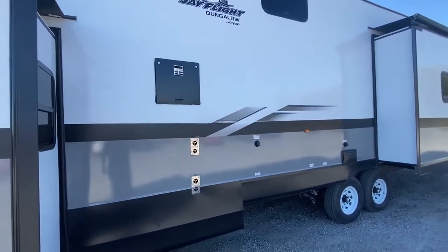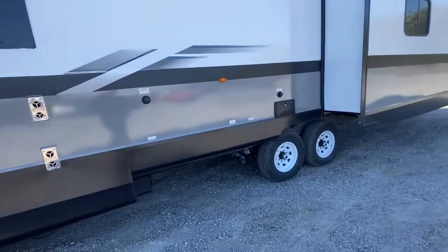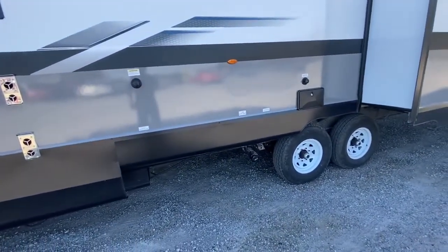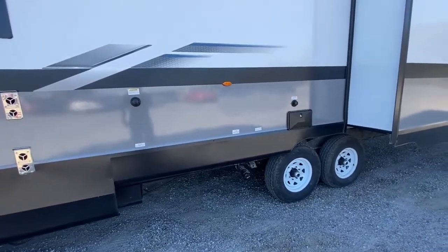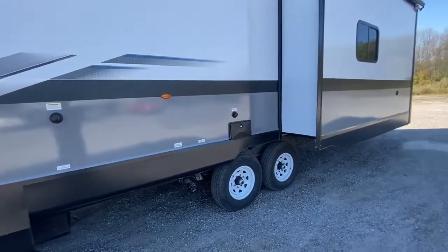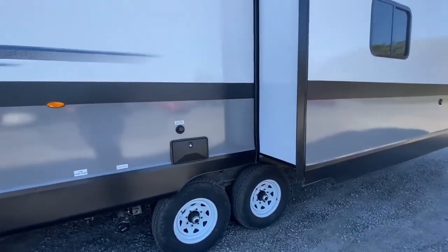Gas-electric water heater, and we have a sewage flush. Nice thing about this unit — even though it's a park trailer, you still have black and gray water holding tanks, so some parks don't have the hookup and you can get pumped out. This unit is equipped with tanks. Outside shower — if you want to give the neighbors a thrill, you'll be able to do that.